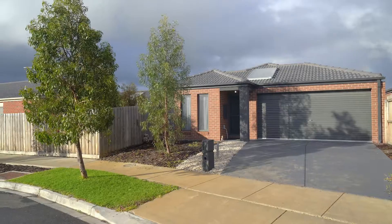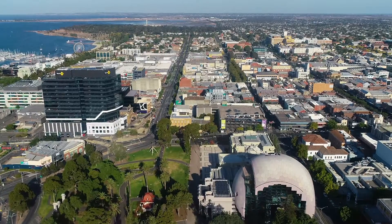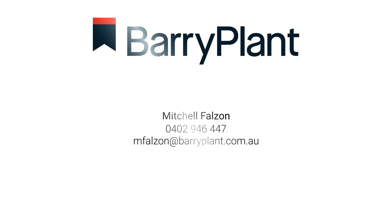Nestled away in a quiet court location, you're nearby to the Marshall train station with easy access to the Geelong CBD. We look forward to seeing you at our next open for inspection.